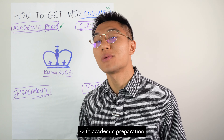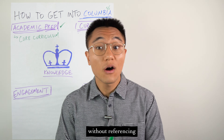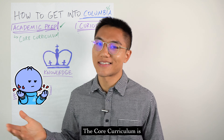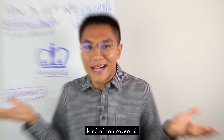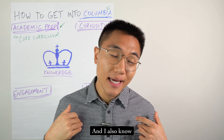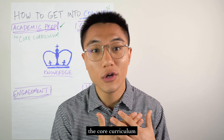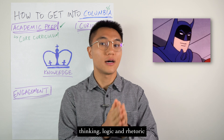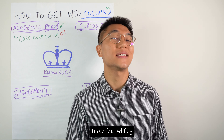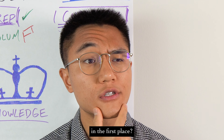Let's start with academic preparation. We can't talk about academic prep, or knowledge of Columbia for that matter, without referencing Columbia's core curriculum. Loved by some, hated by others, the core curriculum is, truth be told, kinda controversial. I know a friend who transferred out of Columbia because she didn't like it very much.